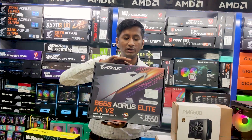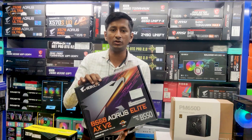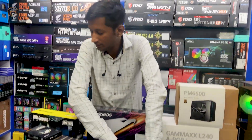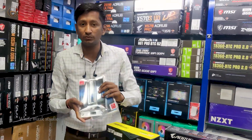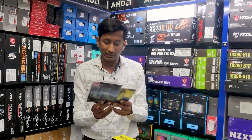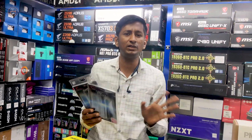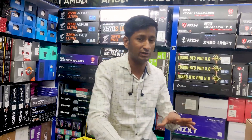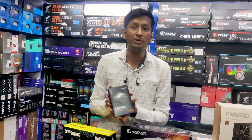The motherboard is the B550 Aorus Elite AX V2 — it is the best budget economical motherboard, priced at ₹15,250. The RAM is 16GB — two sticks of 8GB each, running at 3600MHz.